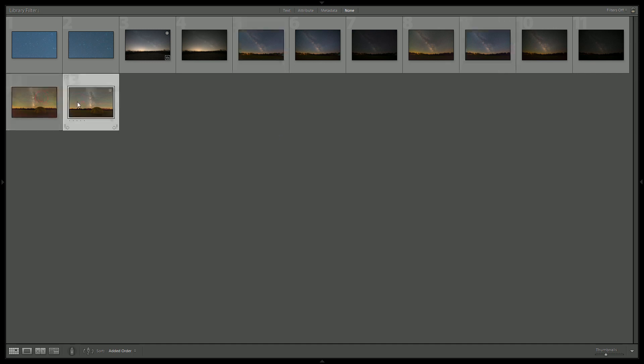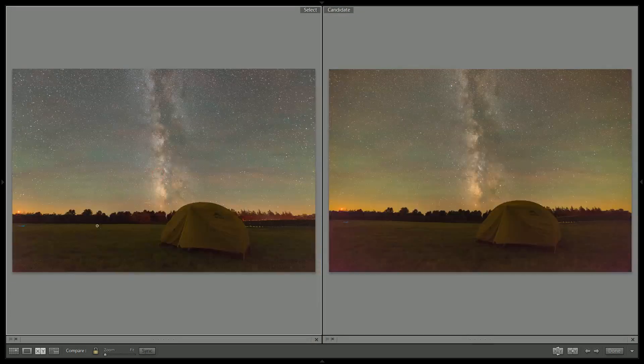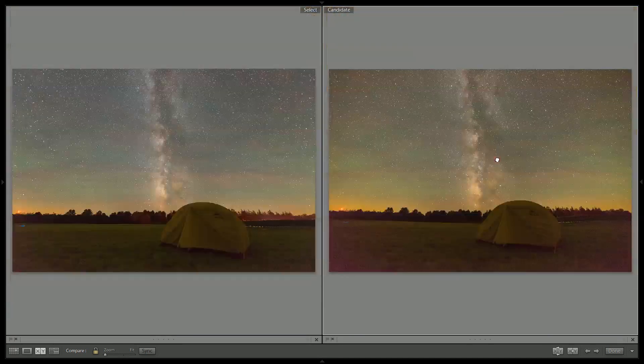One problem you will have is if you're shooting a lot at night on a warm night, you're going to start getting amp glow. Notice how bright these lower corners are — when I fix the vignette, this hideous purple glow comes up, and notice how much more grainy that is. The Nikon has less vignette, so more light reaches the sensor in the corners, giving you much better color rendition and much less noise compared to the Rokinon.